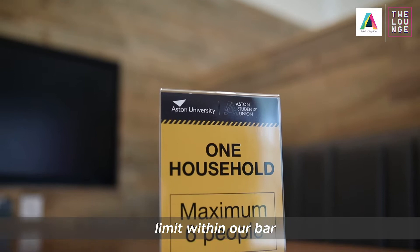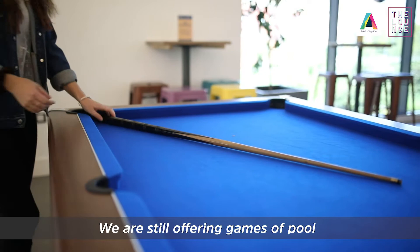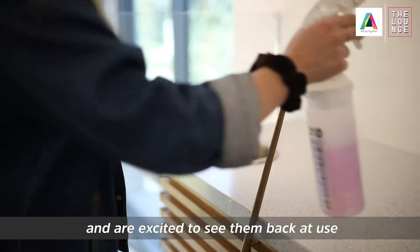Please keep to the six person group limit within our bar, with reminders of this rule being placed on our tabletops. We are still offering games of pool within the lounge and we are excited to see them back at use.